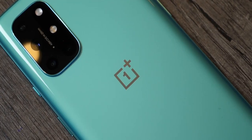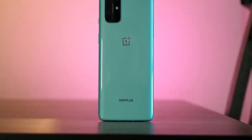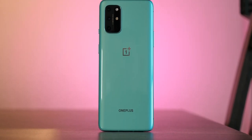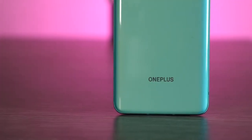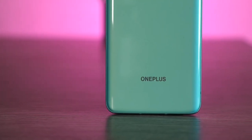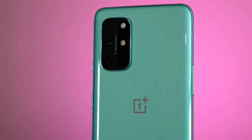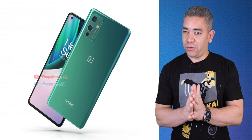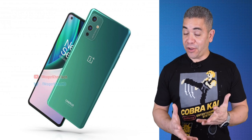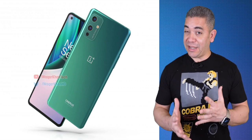When it comes to specifications, the Snapdragon 888 is going to power this device, with 12 gigs of RAM and 256 gigs of storage. We're also expecting a 32 megapixel selfie shooter, a 4500 milliamp hour battery, and 40 watt wireless charging. We're expecting this phone to launch along with the rest of the OnePlus 9 lineup — which we're expecting to be three phones sometime in March — and we could be getting a watch as well.